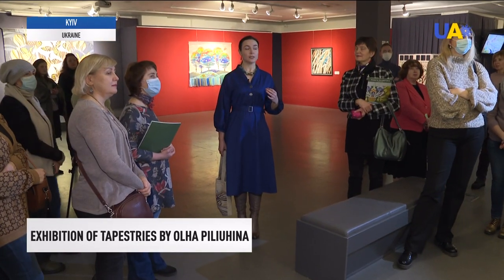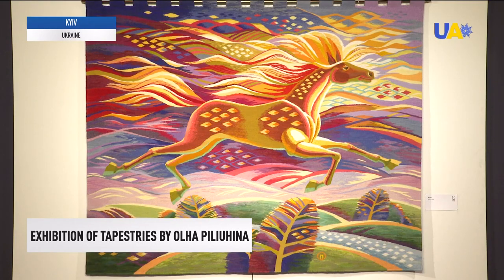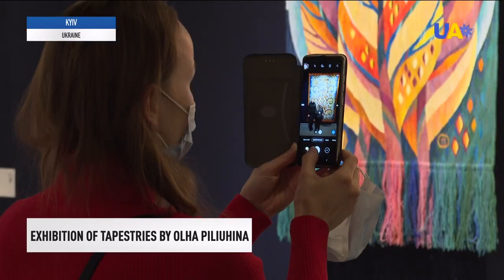This is the 18th solo exhibition of Olga Pelugina. Helena is one of the fans of her work — she attended the artist's exhibition two years ago, and now she came with her friends.